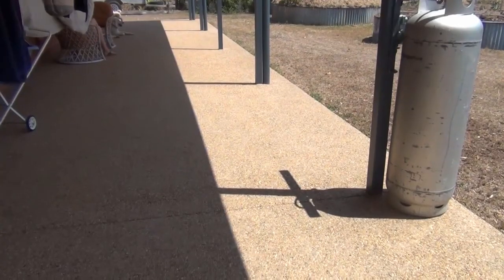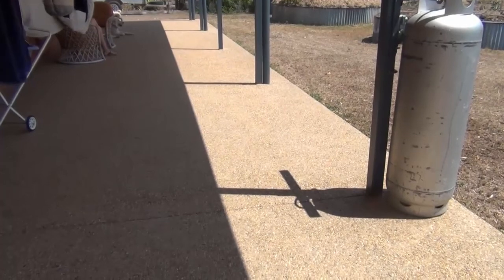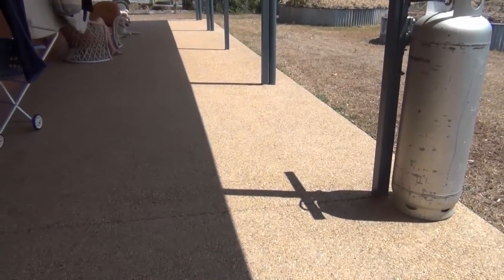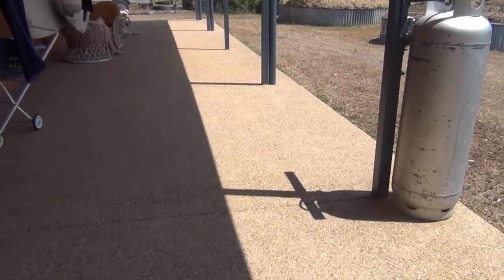In winter, the north facing veranda catches the sun through the day and stores the heat, which is then passively transferred to the house slab throughout the night. This is so efficient that no heating has ever been required in the 10 years the owners have lived in the house.